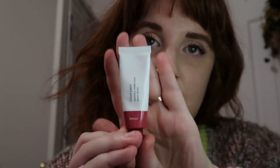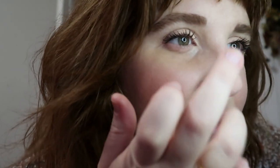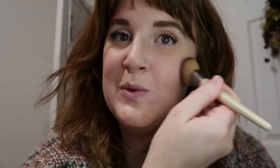I'm gonna do blush now. This is a Cloud Paint in Storm — I really like this one. All right, maybe this mineral veil is not translucent because that's coming up weird on camera. It does not look like that in real life. Maybe that isn't translucent — I don't think it is, because why would it be that dark. Just trying to tone down the Cloud Paint a little bit.